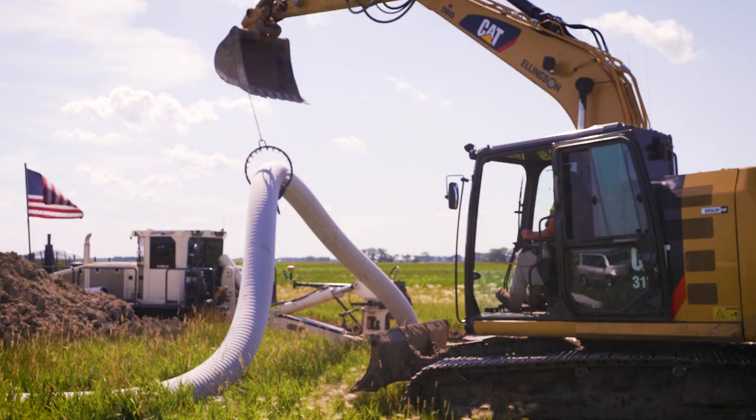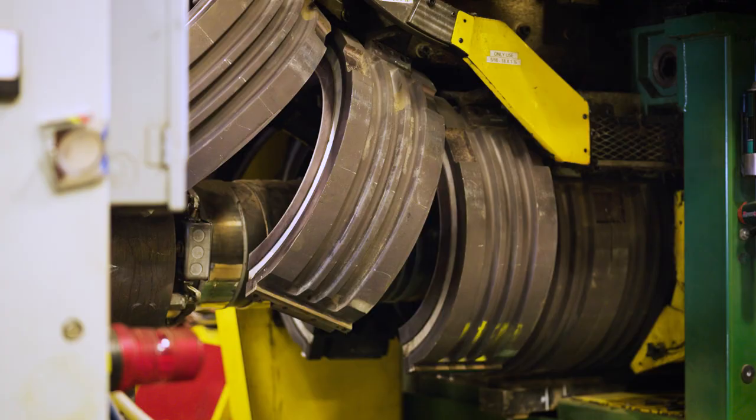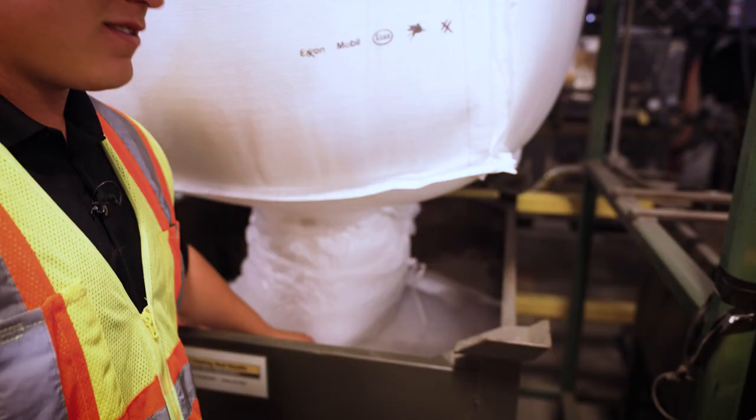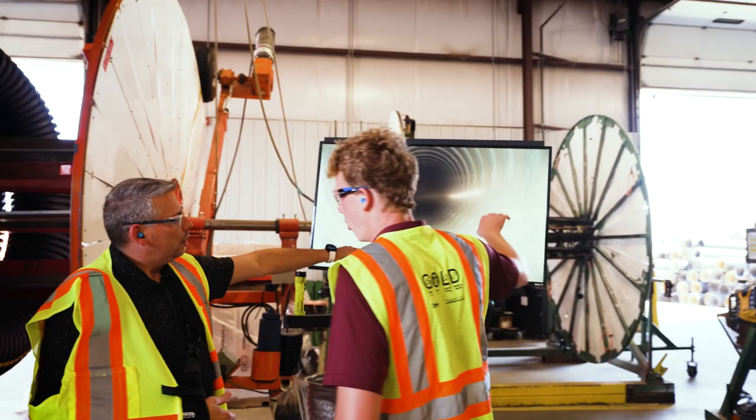A lot of our soils are sandier, so we're gonna run a lot of sock and a lot of narrow slot. Out of Princeburg and some of our other plants you can see a lot of perforated product. We'll take a look at the 4-inch, then we're gonna look at the 15-inch flex — that's our kind of specialty. That's the inside inner wall of the flex, so very flexible with a lot of give in it. It allows us to bend that around.